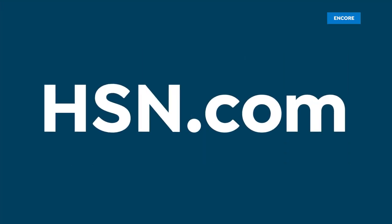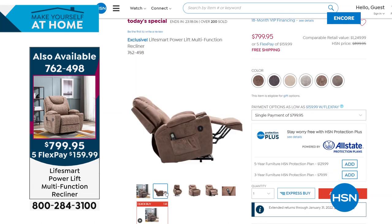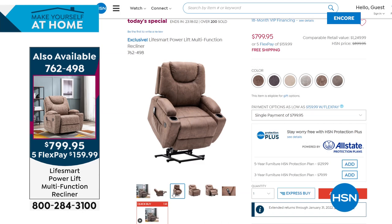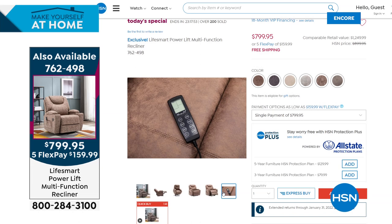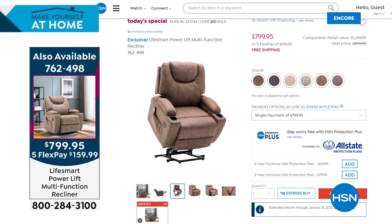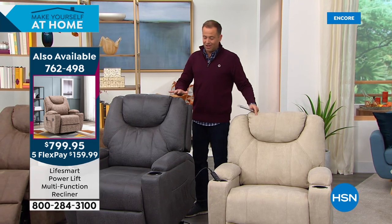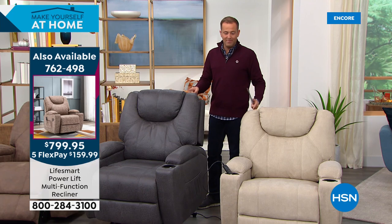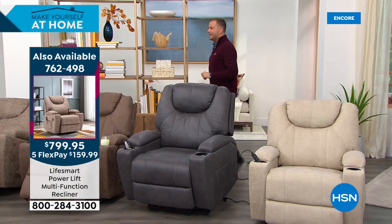Quick reminder on today's special from LifeSmart — a true recliner that also lifts you out of the chair. New upgrades include two cup holders and storage consoles under the armrest. In cream: less than four dozen left. Gray: about 100 left. Charcoal: less than 110 left. These two colors — cream and charcoal — are the best sellers by far. We'll do another presentation in about 15 minutes.